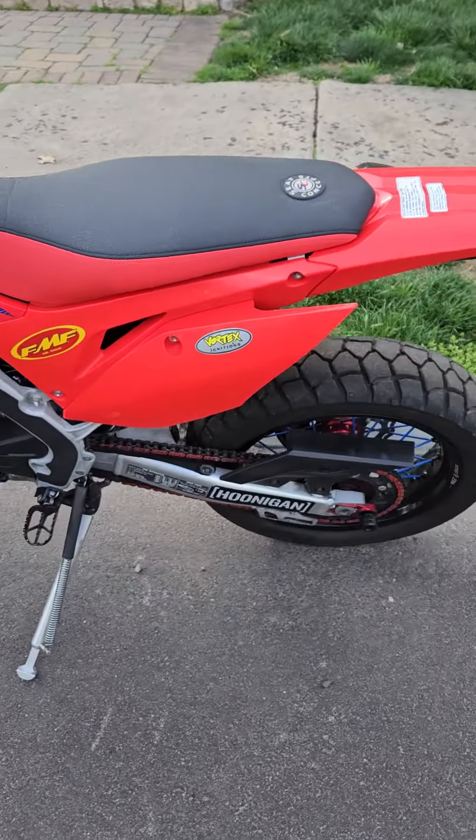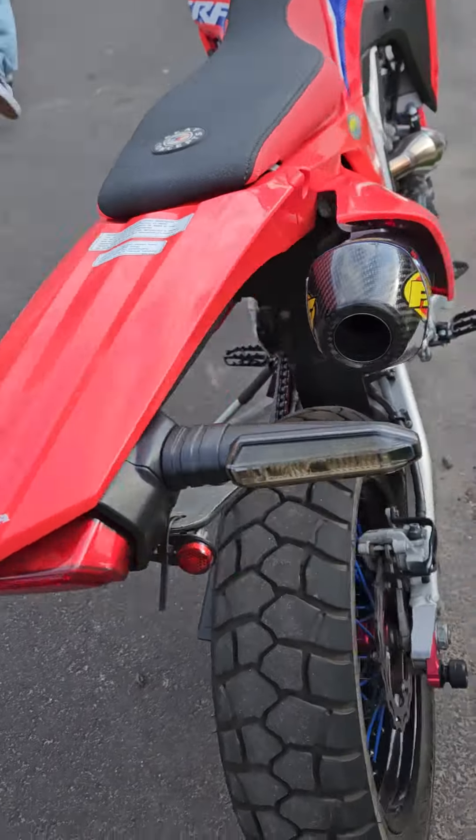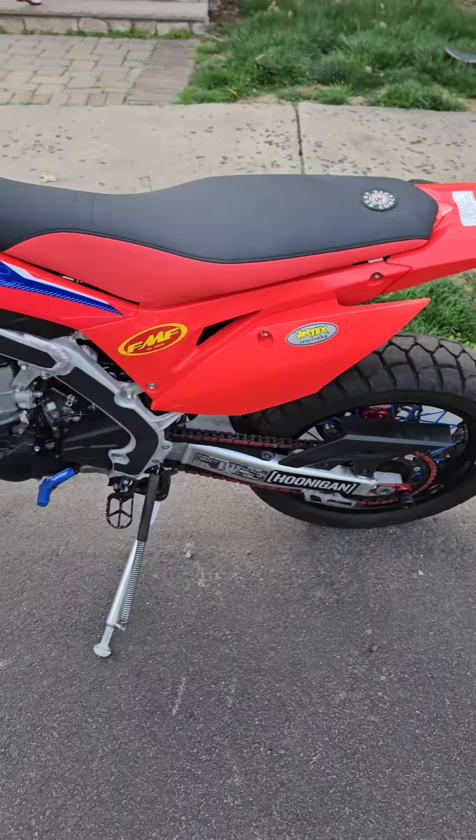Let me know for pricing. Title in hand. There you have it — beautiful bike.